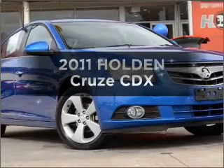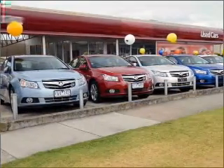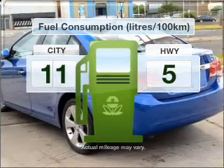Get noticed in this 2011 Holden Cruise. Experience the comfort of driving this well-presented vehicle, connected to a smooth shifting automatic transmission. Optimise your fuel economy with this vehicle.